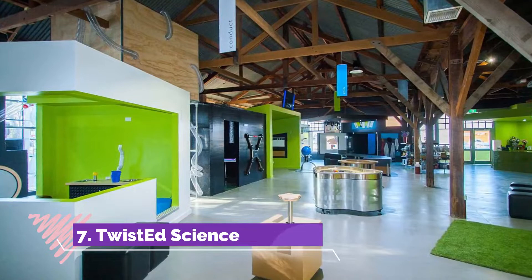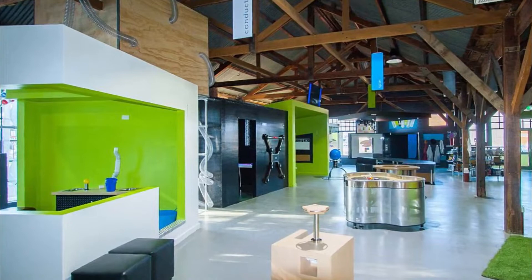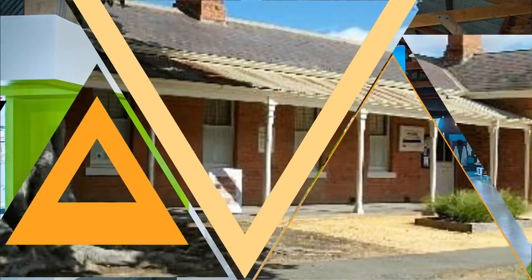Number seven: Twisted Science. This company provides stealthily educational fun for schools and children's parties around Victoria, but has a head office and permanent attraction right here in Echuca. Twisted Science's big talent is expressing complex scientific concepts with hands-on activities.